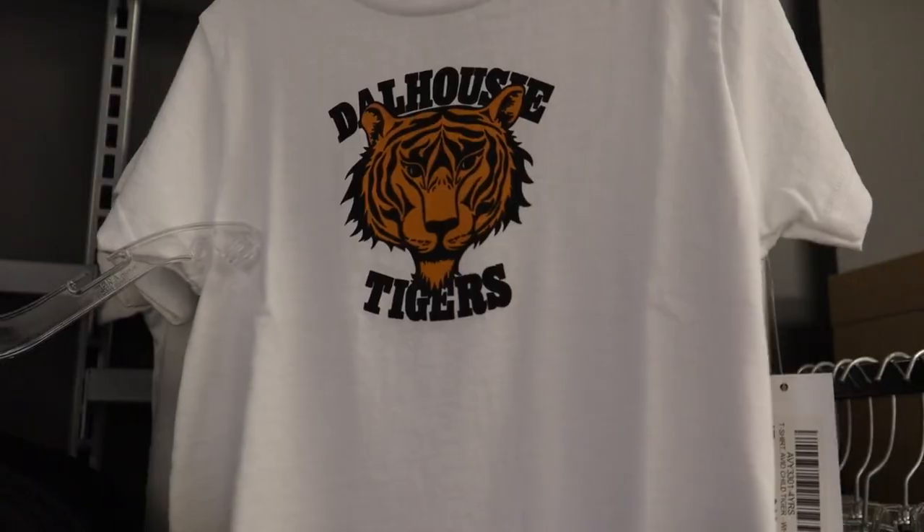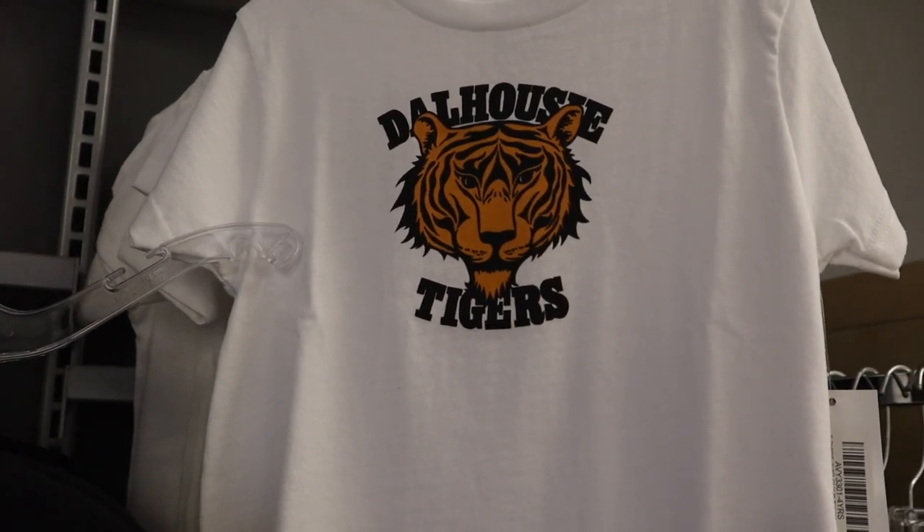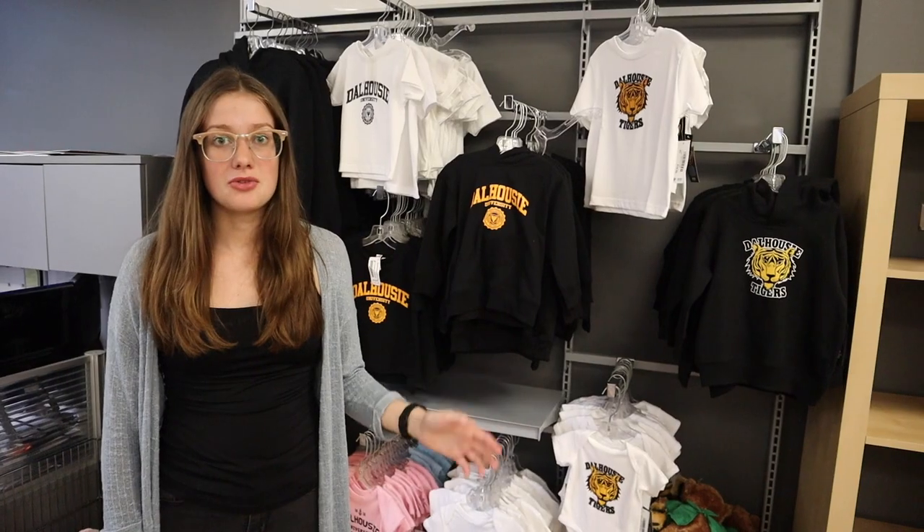One of the great things about the bookstore is that you can get Dalhousie gear for your entire family. We have adorable little items for any children in your life, and you can also buy gear for your mom, dad, and grandparents who I'm sure want to show their Dalhousie pride as well.